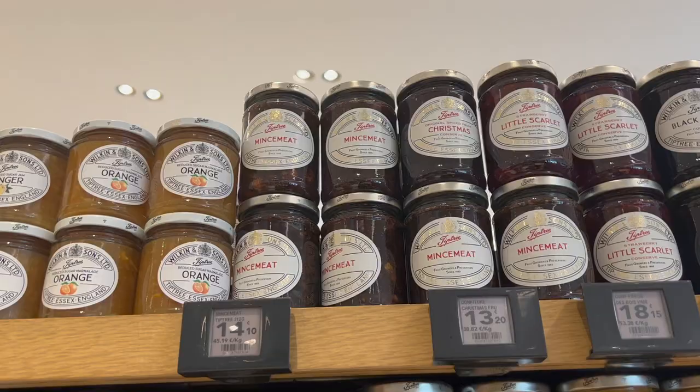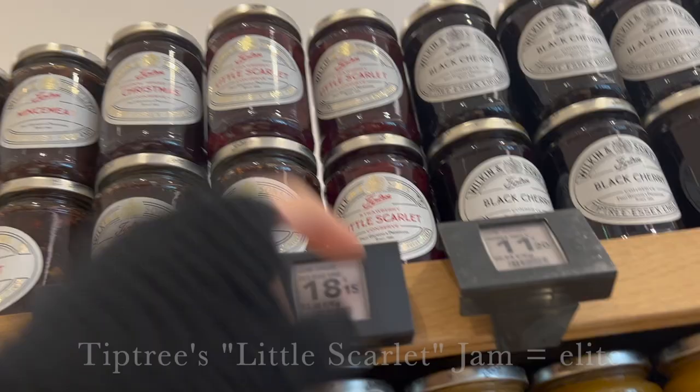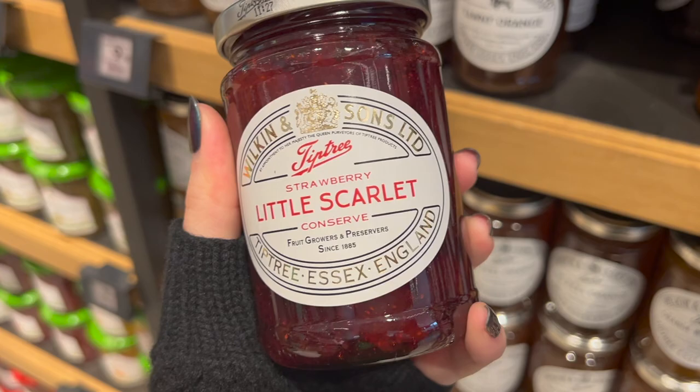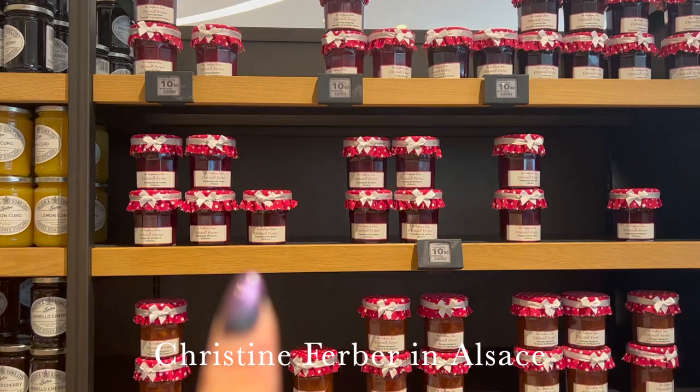But it's okay, because we always have Tiptree in Essex, England. My favorite jam in the whole world is Tiptree's Little Scarlet Jam from Wilkins and Sons — it's the jam James Bond eats and what Queen Elizabeth, rest in peace, used to eat when she ran out of strawberry jam from her own garden. And this super cute jam here is Christine Ferber from Alsace in northeast France, very close to Germany. She's beloved by the Élysée presidential palace and by Japanese tourists.